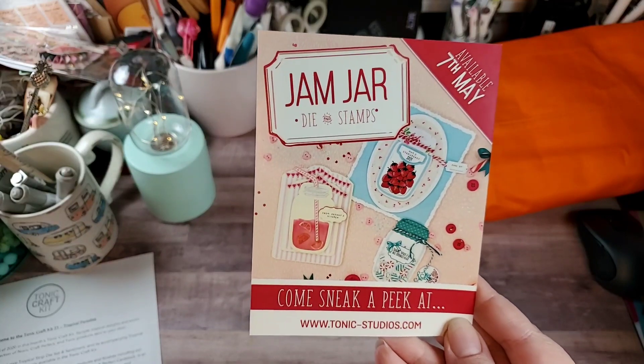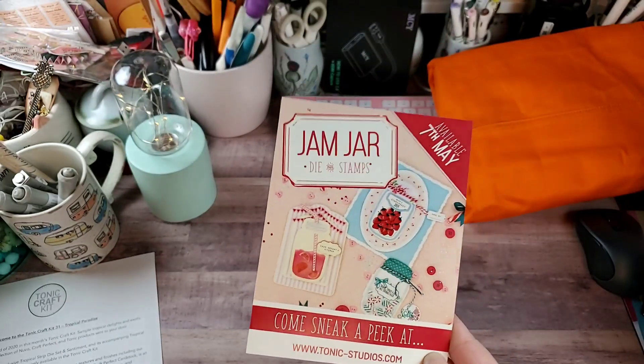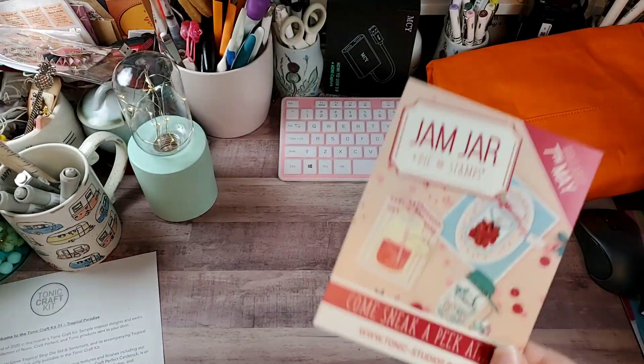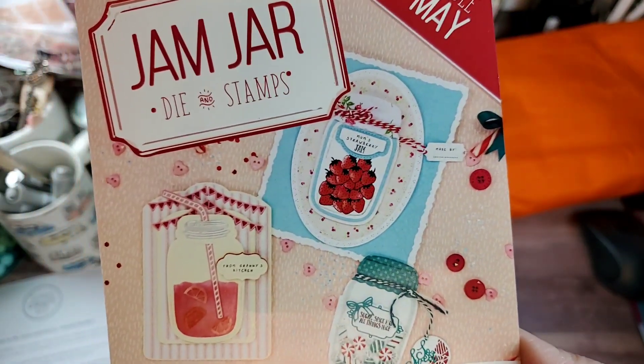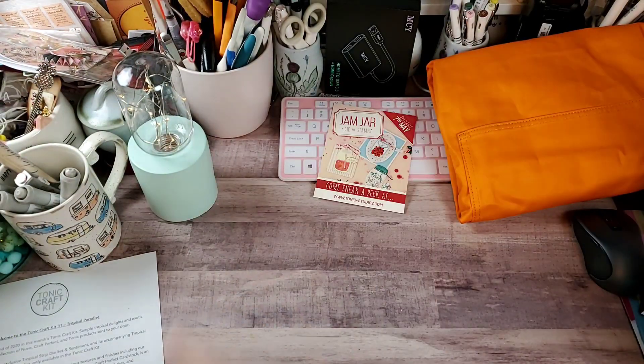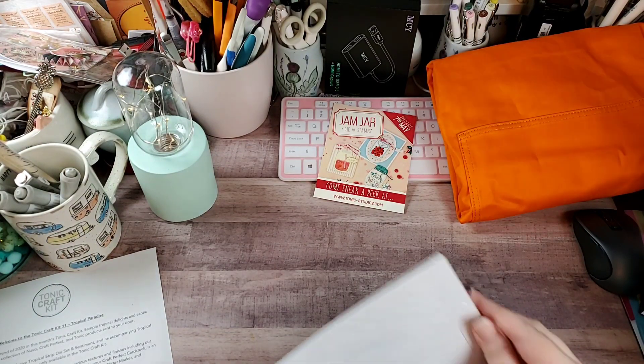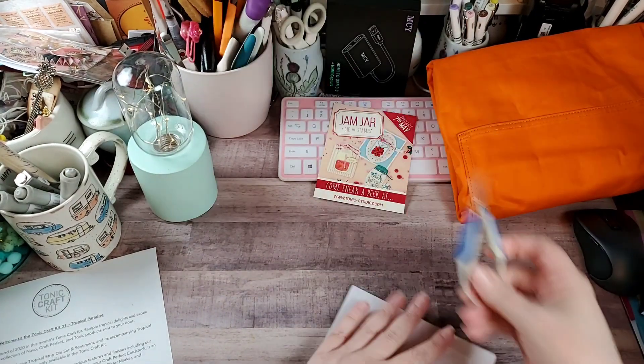The flyer is for the jam and jar dye and stamp set — I shared this in a haul a couple of videos ago. It's just so cute and I love strawberries. This kit came with a six-by-six pattern paper pad, double-sided, called Tropical Paradise. It's part of their color trends line, and I'll open it up so we can see it.